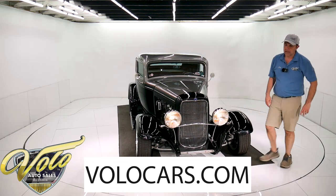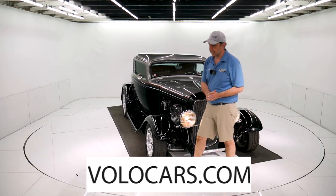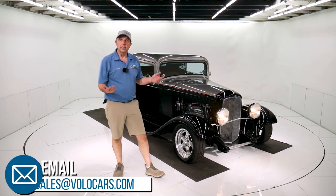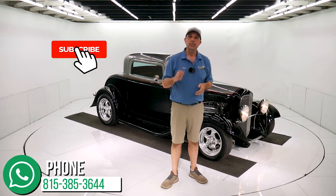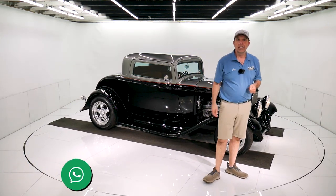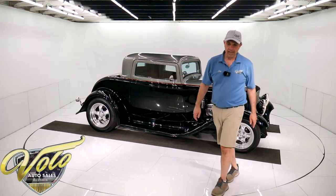So anyway, go to volocars.com. Plenty of ways on there to contact us. We can answer any questions or concerns about the car, about the financing, about the delivery. Just let us know how we can help. Subscribe to our YouTube channel. Click on the bell icon — you'll be treated to probably a couple videos a day. Thanks for watching.